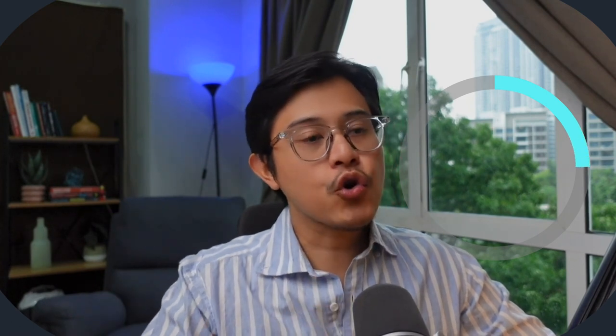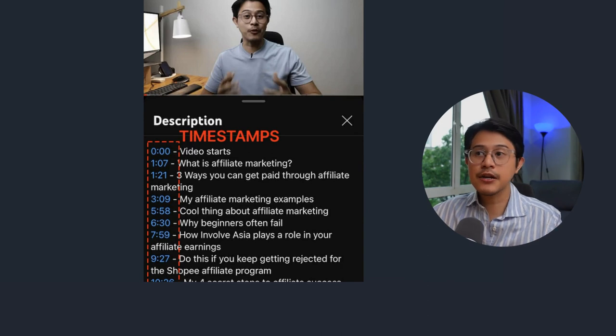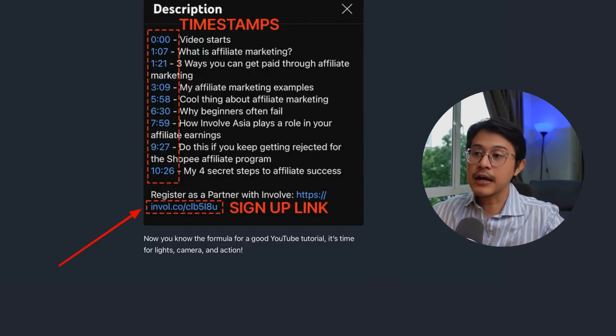Once you have real results, move on to step number four: the high-converting YouTube video tutorial formula. Bookmark this. Step one, the intro — how this video will transform the viewer from A to B, no more than 15 seconds. Step two, show your real results as proof with screenshots. Step three, a quick explanation of the overall concept, not more than one minute. Step four, the honest pros and cons. Step five, tips to avoid failure for beginners — this is really valuable and makes your video unique. And the last step, the most important one: the call to action. Tell them to sign up with the link in the YouTube video description. You can use timestamps to help the viewer navigate — on the left side are the timestamps, and at the bottom is the signup link.